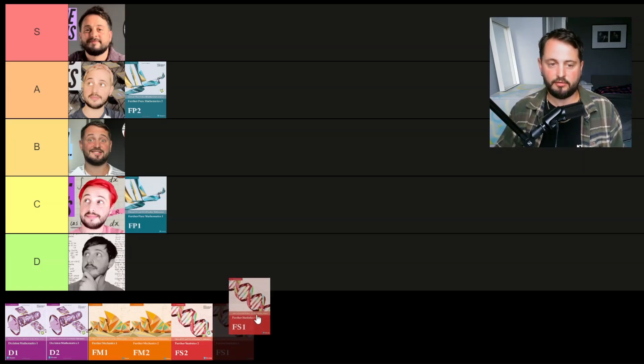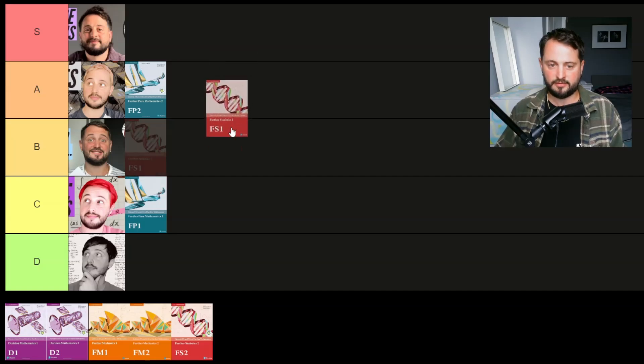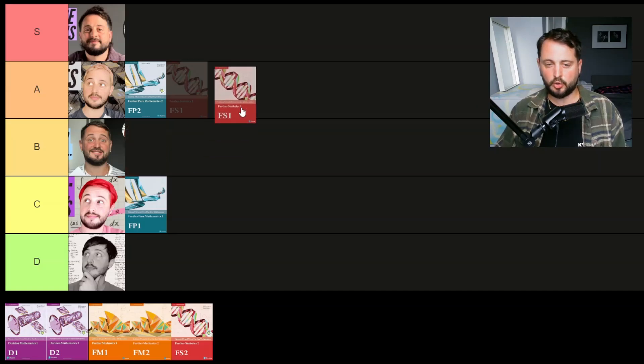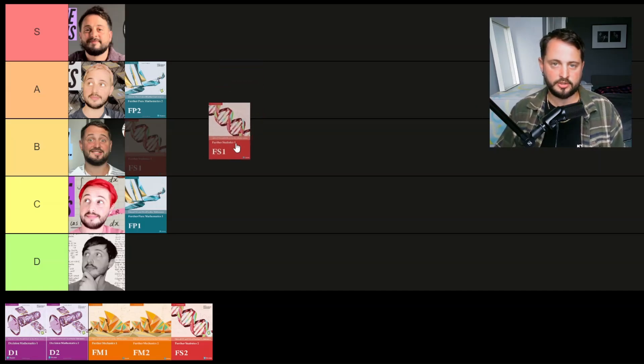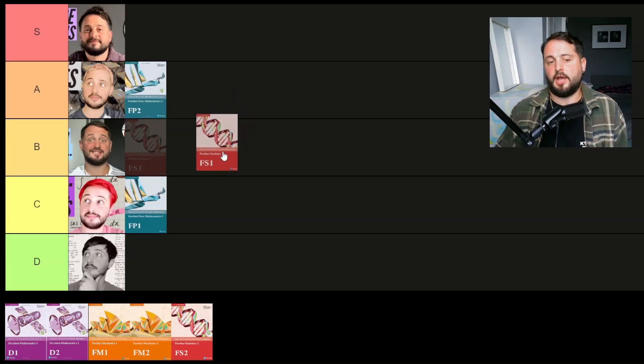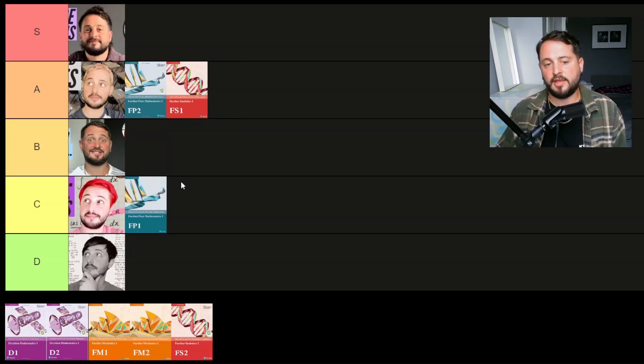Next I'm going to look at Further Stats 1. It's definitely got less content than FP1 — a medium amount — and it will definitely deepen your understanding of statistics from normal maths. It introduces some new distributions and does a lot more hypothesis testing. The thing I like is it's a lot of wordy questions where you have to decode what's going on, though if you don't like wordy questions it's probably not the module for you. The most challenging part is quality of tests; the least challenging is probably discrete random variables. I'm going to put this one as A tier because I really like Further Stats 1 — it made me enjoy statistics from normal maths a lot more.